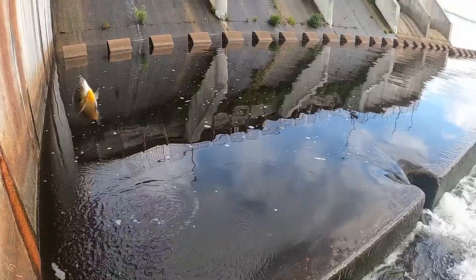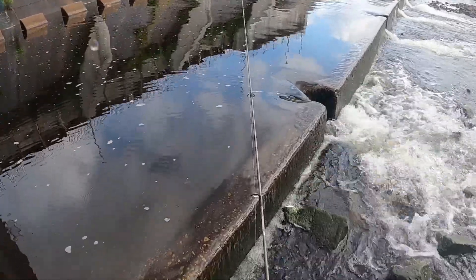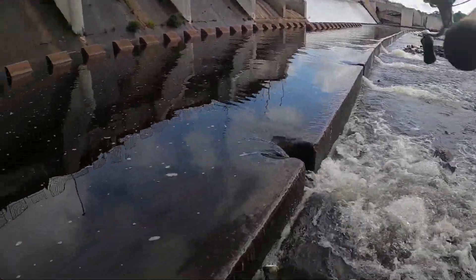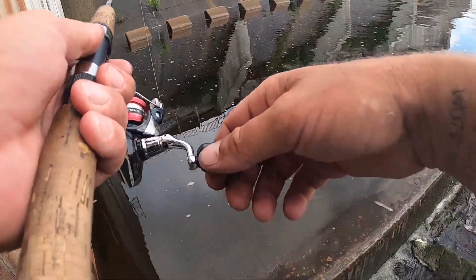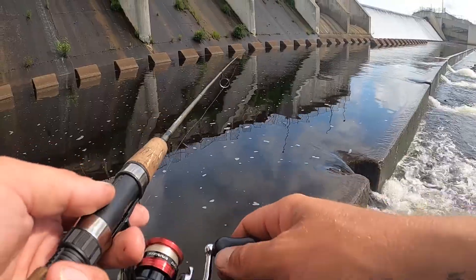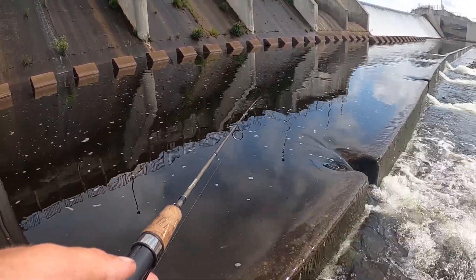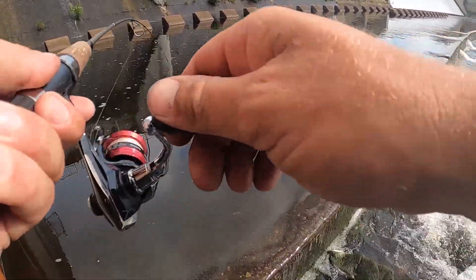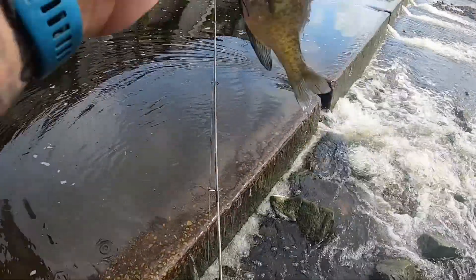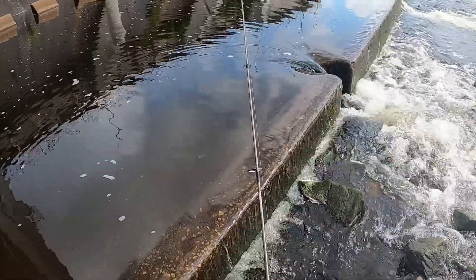Fish on — little bluegill! As the day goes on we might keep some of these guys for bait. It's going to be a hot humid one today guys, I'm already sweating. It seems like we can catch bluegill and small white perch almost at will here on the night crawlers.